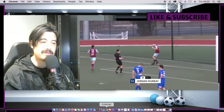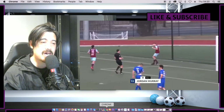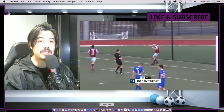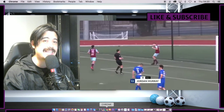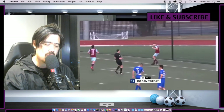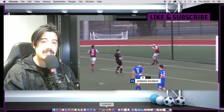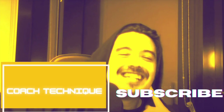I really, really like the fact that Jordan Murray is going to the ISL and Blasters are very, very lucky to have him. Can they get someone better? Sure, they can. But you have someone really good at the peak of their powers. My name is Coach Technique — if you like what I do, subscribe, like, share. I'll see you in the next vid. Take care, bye-bye.